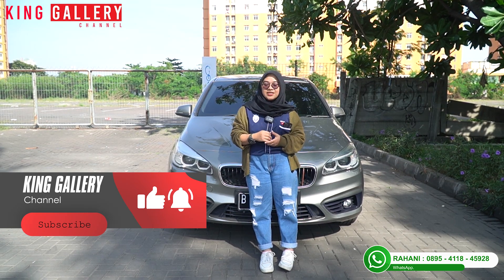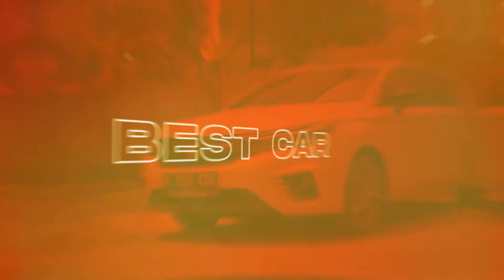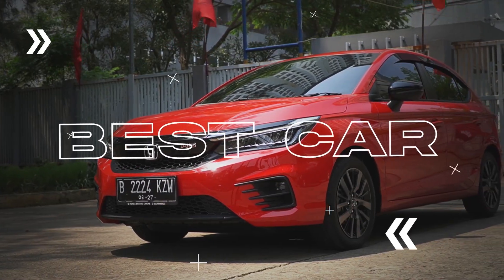Like, comment, dan subscribe channel kita di King Galeri. Ciao!